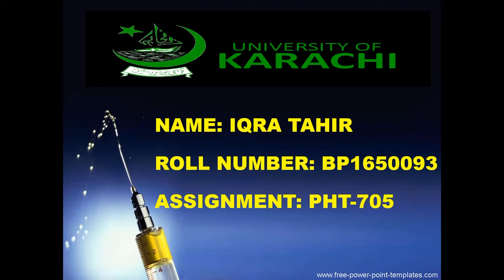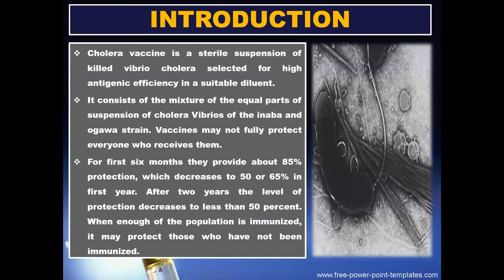Assalamu alaikum. My name is Ikra Tahir. I am from 5th Professional and my roll number is BP1650093. My topic is Cholera vaccine.